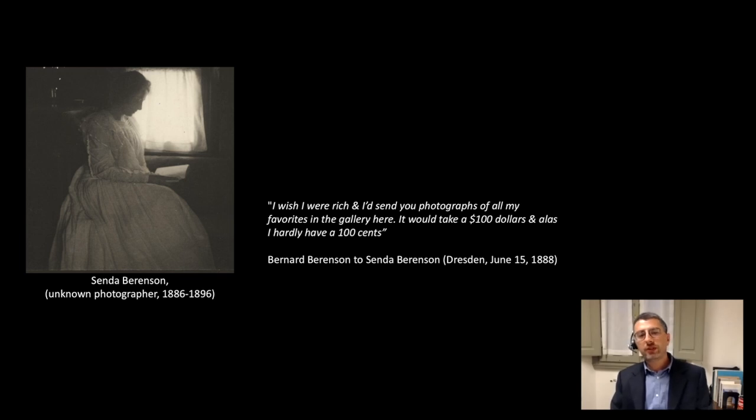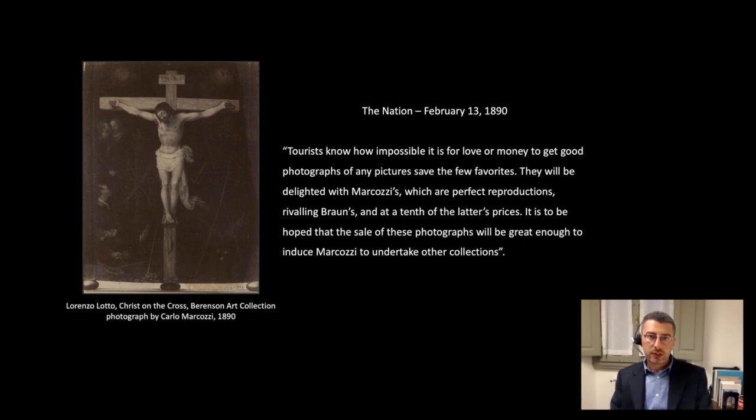All major European studios were publishing catalogs to advertise their work, making the circulation of photos easier. Alinari, Broggi, Anderson in Italy, Brown in Paris, and Hefstengel in Munich are some of the photographers that made those reproductions. Two years afterwards, in 1890, Berenson expressed publicly for the first time the importance of having good photos in the journal The Nation. In this editorial, he praised the work of the Milanese photographer Carlo Marcozzi for the perfect reproductions made of the Poldi Pezzoli collection, and hoped he would continue photographing other collections.